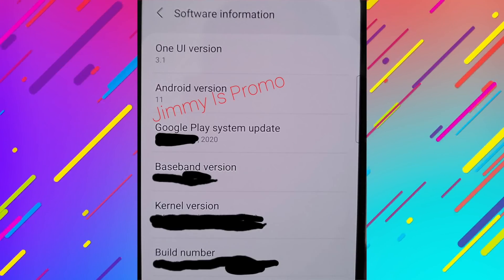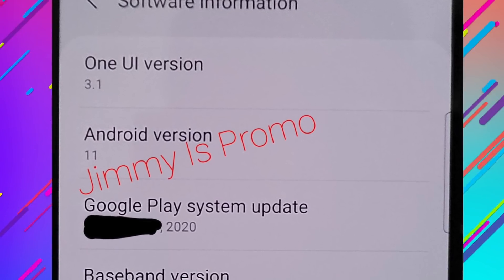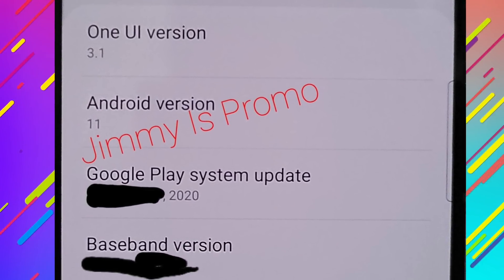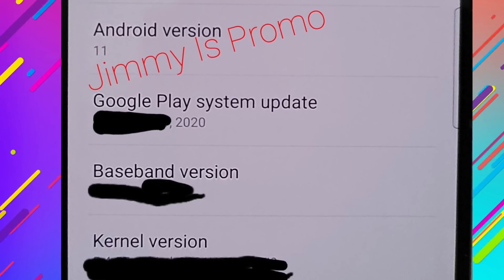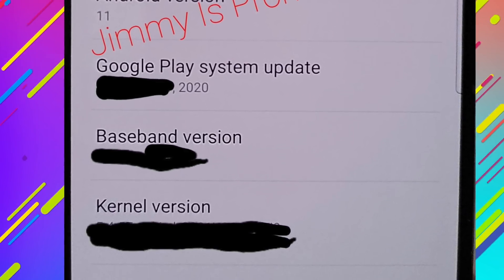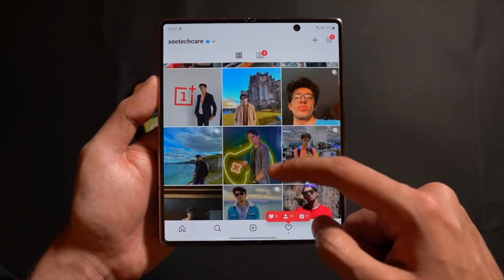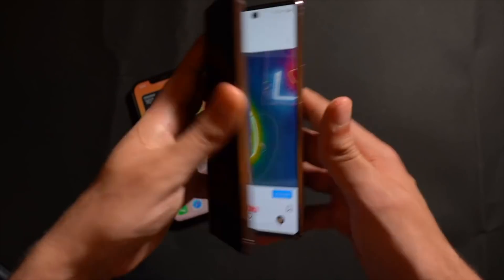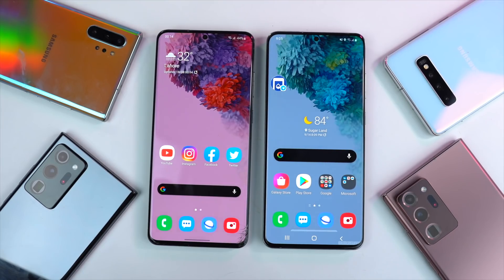Also, we might have the first Galaxy S21 screenshot. We've got the software information showing off Android version 11 and One UI version 3.1, which confirms the earlier leaks that the Galaxy S21 lineup will indeed bring One UI 3.1 to the table with all new features. Samsung has already rolled out One UI 3.0 for the Galaxy S20 devices, and the Galaxy S10 devices are soon going to receive it along with a number of different Samsung phones.